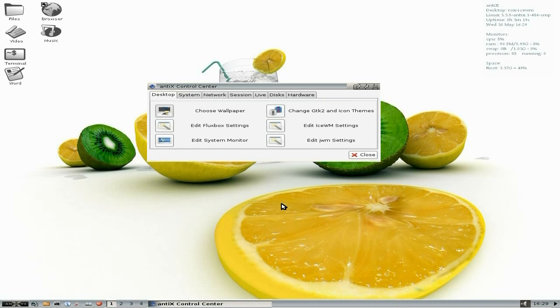There are a number of options. Edit your Fluxbox settings. Edit your system monitor. Change GTK2 and icon themes. Edit IceWM settings — because you get JWM and Fluxbox with it as well. I forgot to tell you about that.